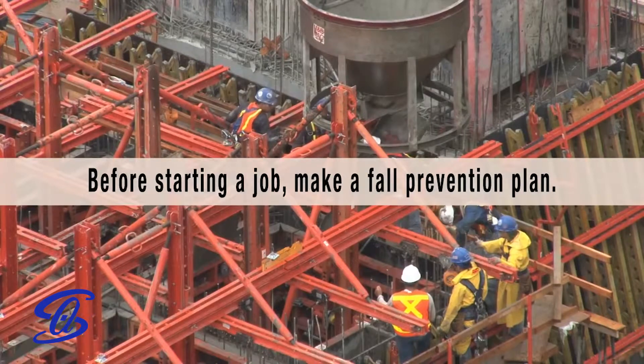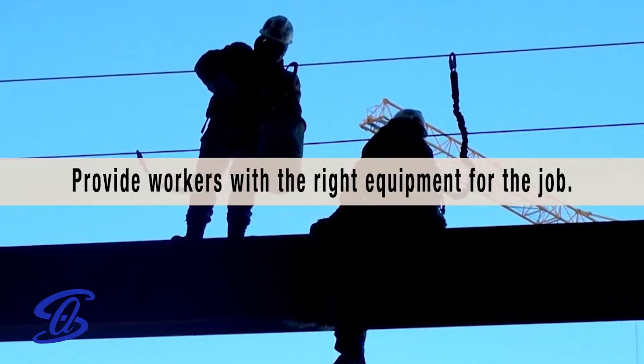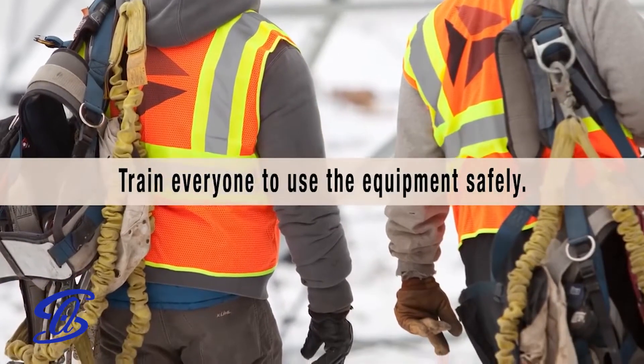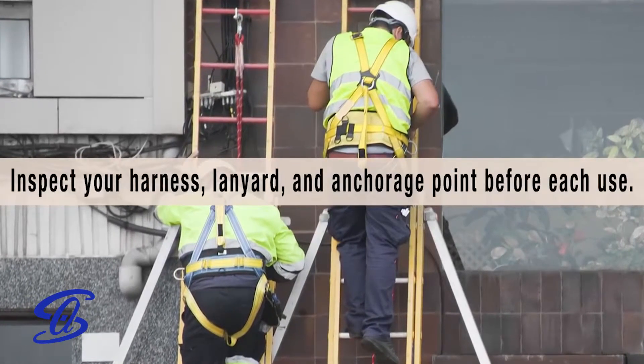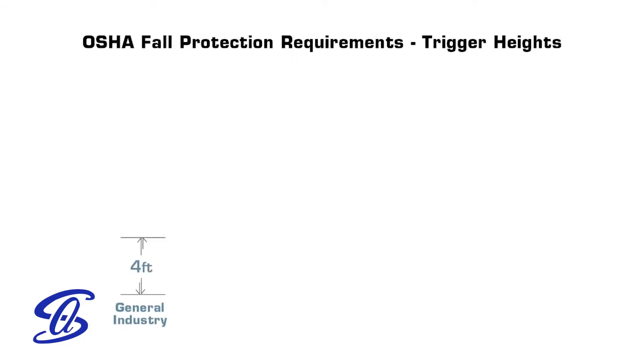It's Southern Air's goal to train you how to recognize the hazards on the job, the proper way to set up fall arrest systems, and the right way to use other safety equipment. According to the National Safety Council, 20% of fall-related fatalities occurred in the victim's first two months on the job. That's why it's imperative to Southern Air we train you the right way, right away.